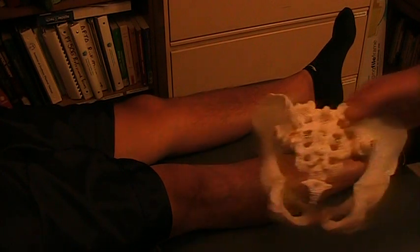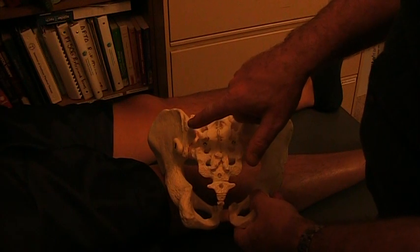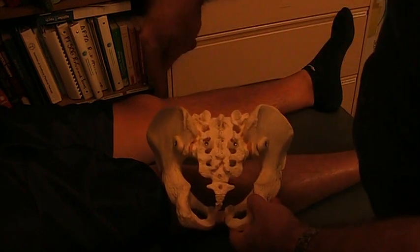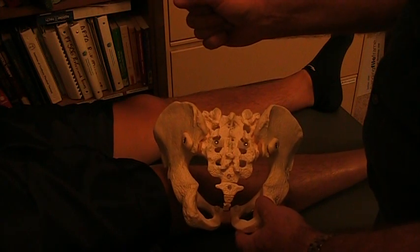I'm going to demonstrate that on the pelvic model here. When he was in child pose position — sitting on his heels — that is when this PSIS became very prominent, posterior. I could spring it here and it moved, and that would have been blocked if it was a true posterior ilium.